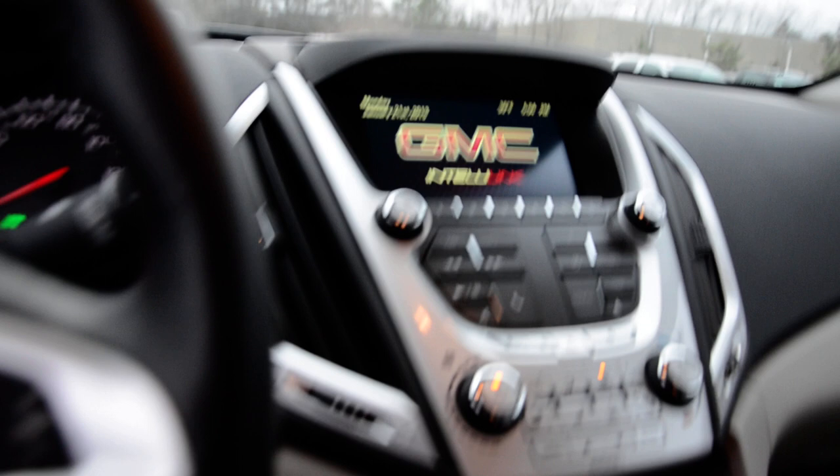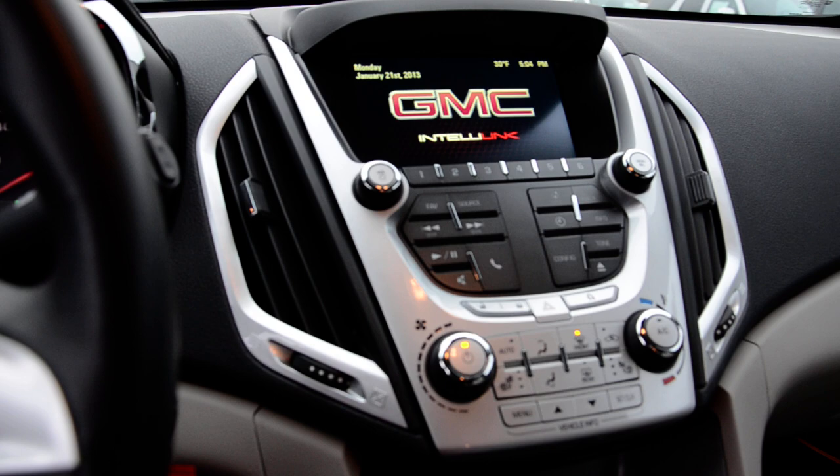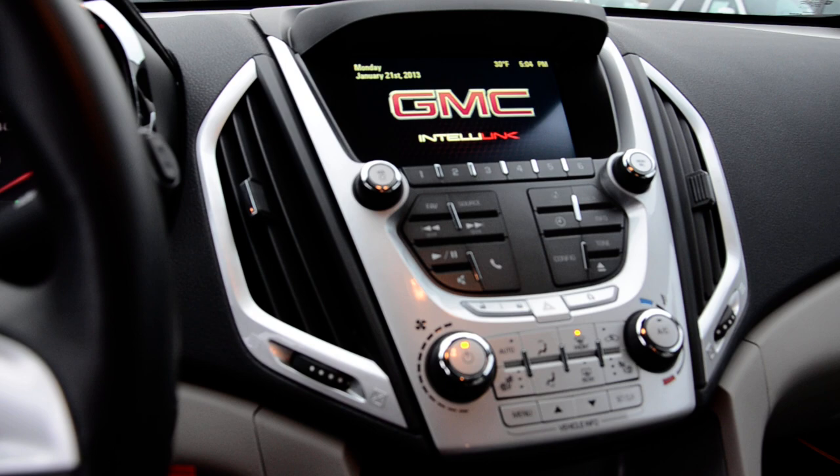So the first thing you'll notice probably inside — you have your big touchscreen navigation. It also does your audio controls, your video controls, basically everything that you possibly want to run from the vehicle with the exception of driving it. You can do right from there, and it's really easy to use — I'm sure you probably have something really similar in the Cadillac.